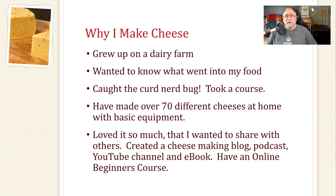I loved making cheese so much that I just wanted to share it with others. So I created a cheesemaking blog, a cheesemaking podcast, a YouTube channel, and wrote an ebook — which we also have a bound copy of. I've also made an online beginner's cheesemaking course. So that's pretty cool as well.